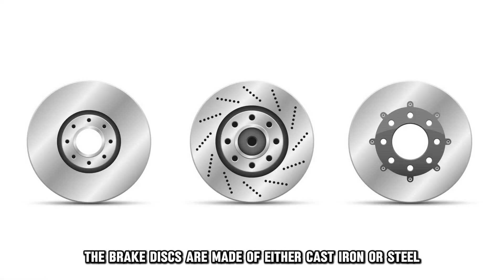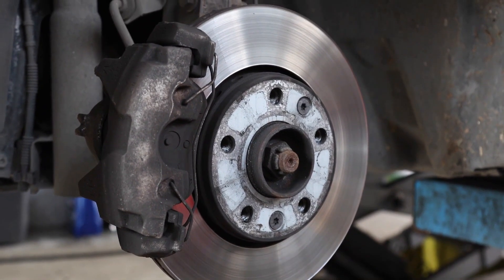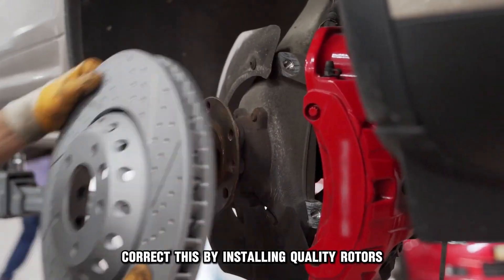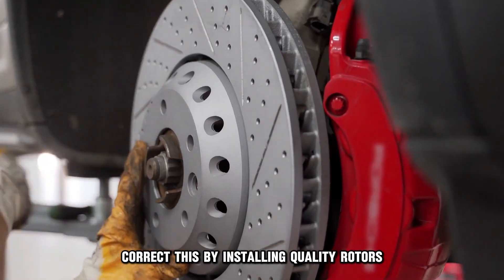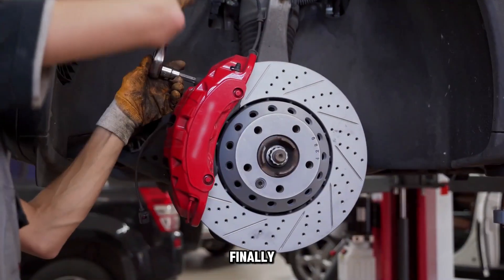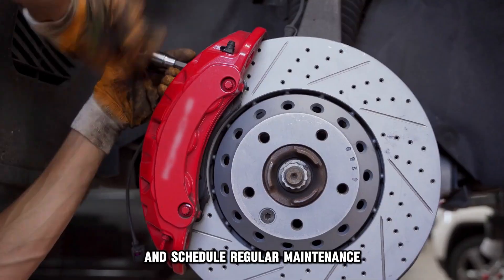3. Material composition. In most cases, the brake discs are made of either cast iron or steel, which, when exposed to moisture and oxygen, initiates an oxidation process that leads to rusting. Correct this by installing quality rotors such as zinc-plated or geomet coated rotors. Finally, regularly check the brake rotors for wear or corrosion and schedule regular maintenance.